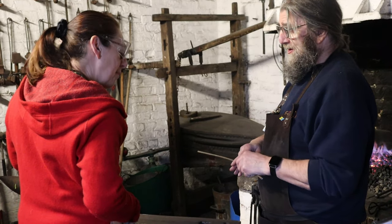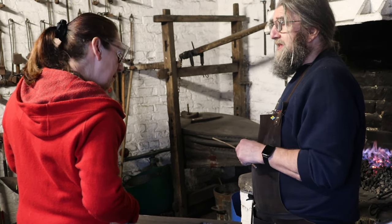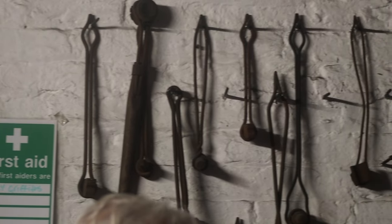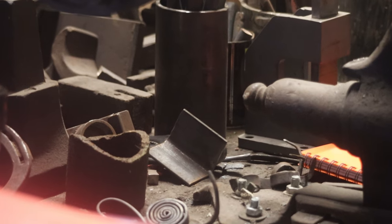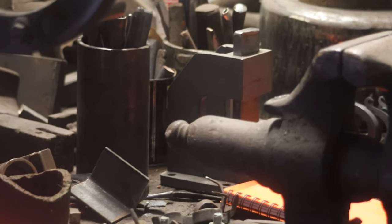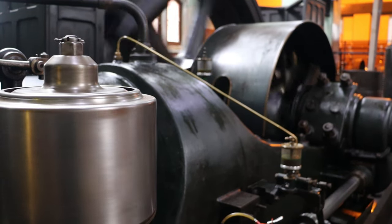Inside the smithy is the original 1853 bellows, which provide air to the furnace to increase temperature. The smithy is full of various period tools used by blacksmiths to make and repair items to keep the pumping engines running and to keep the site in good all-round condition.